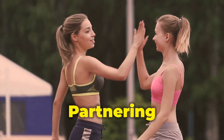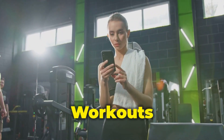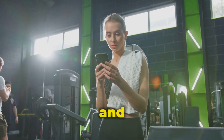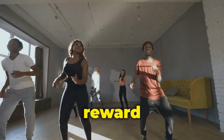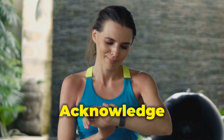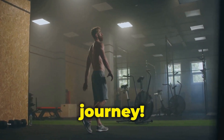Find a workout buddy: partnering up with a friend or family member for workouts can provide accountability and make exercise more enjoyable. Track your workouts: utilize fitness trackers or a simple journal to monitor your workouts and celebrate your achievements. Make it fun — explore different exercise styles, listen to motivating music, and reward yourself for reaching milestones. Celebrate every step: acknowledge your progress no matter how small, and celebrate each workout completed and every step towards your fitness goals.